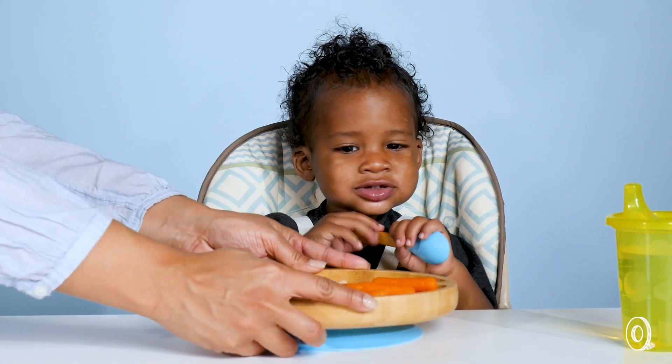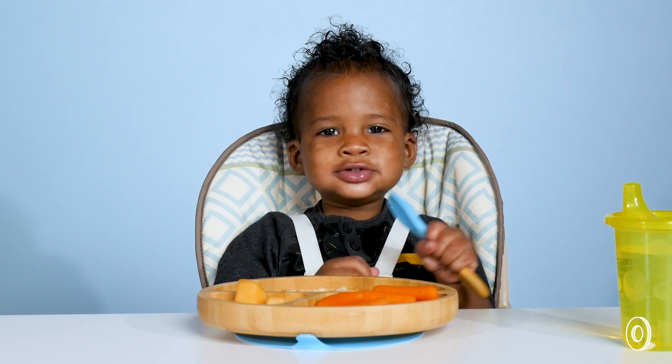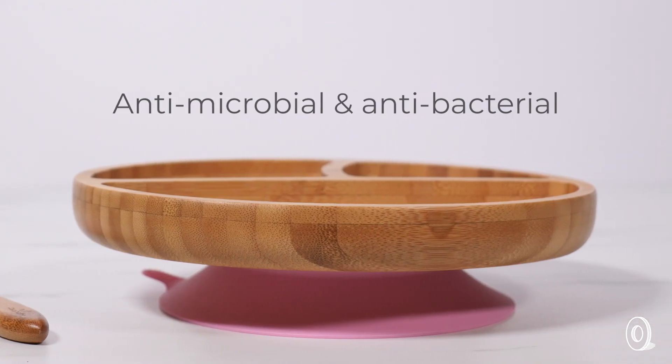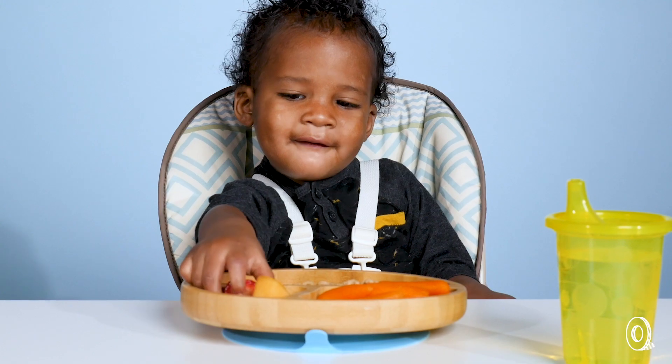Avanchi Dishware is made with organic bamboo, which is a smart choice for kid-friendly dishes. The material is eco-friendly and sustainable, and it's also naturally antimicrobial and antibacterial.